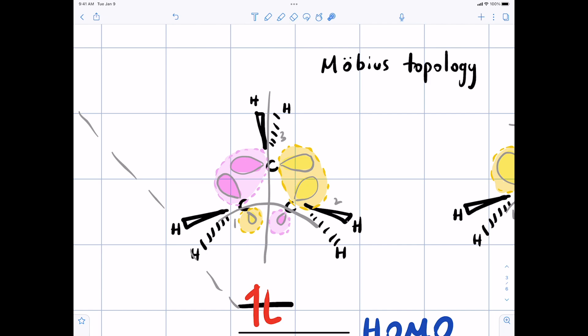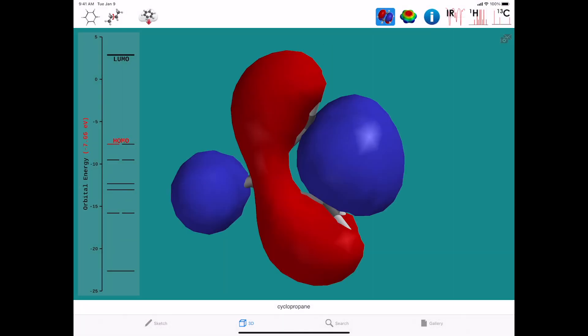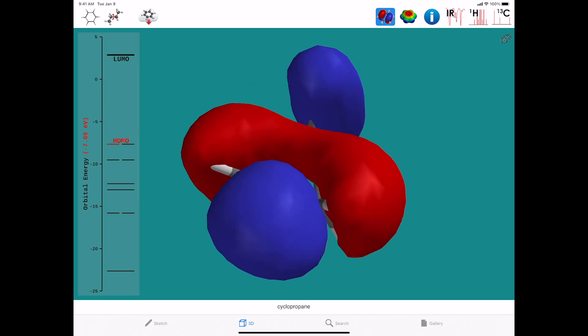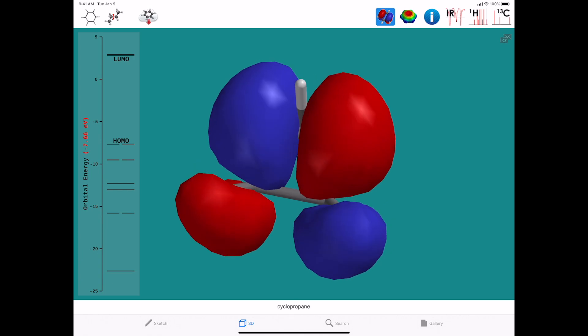You would expect cyclopropane to be more reactive than a regular saturated hydrocarbon. We can look at these orbitals in Spartan — they're both highest-occupied orbitals. One is the weird Walsh orbital where the P orbital on one carbon overlaps in phase with another, with nodes. The other is the more symmetric combination. These are questions you may encounter.